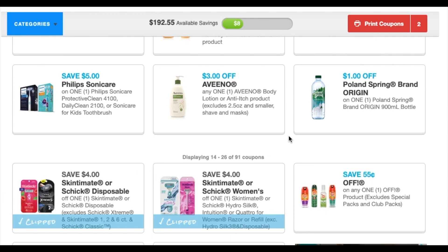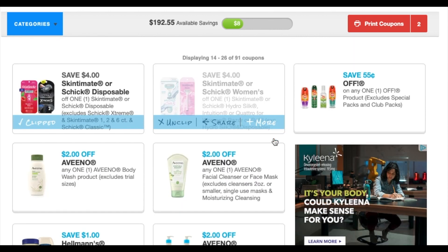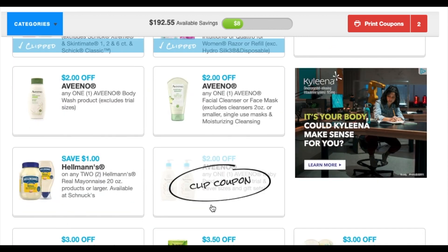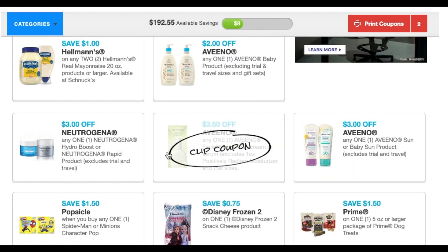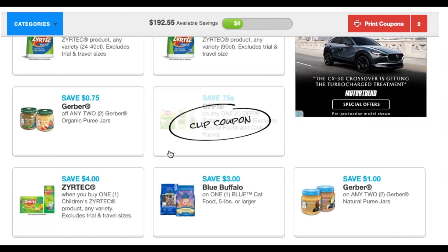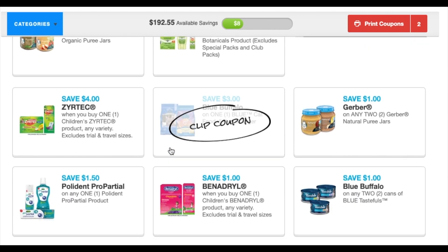The regular razors reset but the other ones did not. The Vino still reset. We have Hellman's — a dollar off two. Then we're just gonna continue going down — some more baby food and all that stuff.